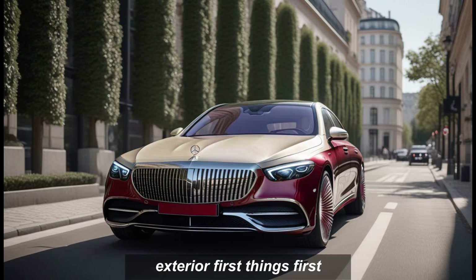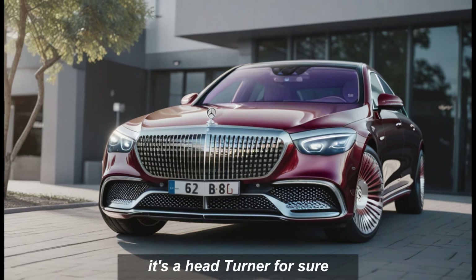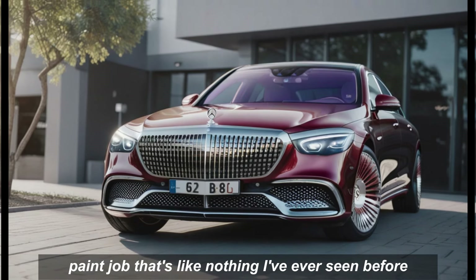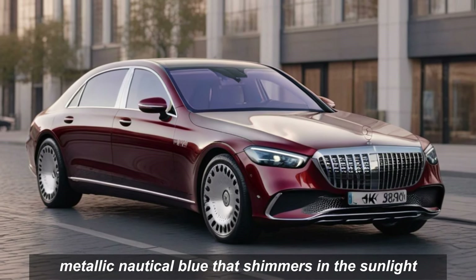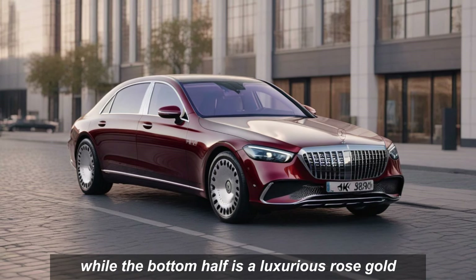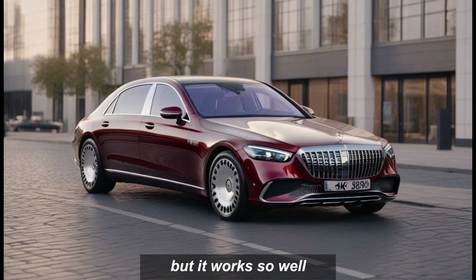Exterior. First things first, let's talk about that exterior. It's a head-turner for sure, with a two-tone paint job that's like nothing I've ever seen before. The top half is a deep metallic nautical blue that shimmers in the sunlight, while the bottom half is a luxurious rose gold. It's a bold and unexpected combination, but it works so well.